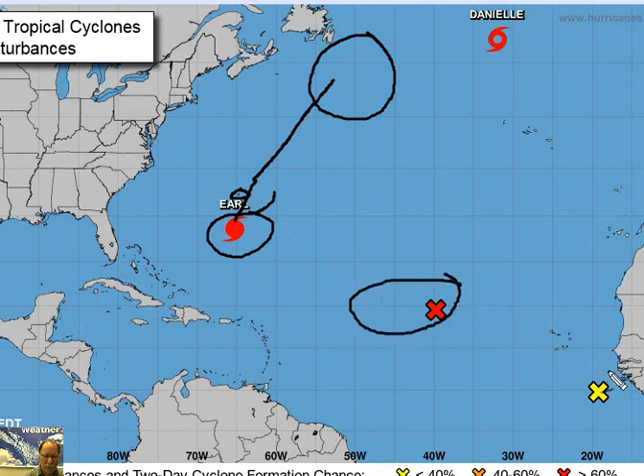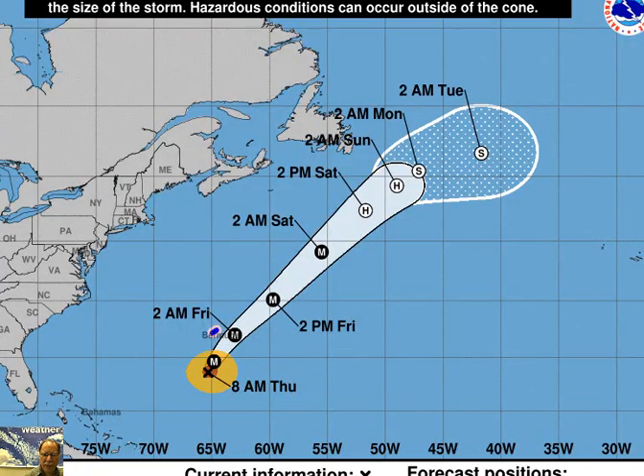Meanwhile, there are other systems out in the Atlantic Basin that we will monitor. Danielle continues to weaken and move to the north and east. This is the official forecast track by NOAA's National Hurricane Center. Earl is right in this position — the M stands for major. It's not quite a Category 3 right now, but it could very well become a major hurricane shortly. It passes just to the southeast of Bermuda, then turns more to the north and east, meandering around this area for a few days over the upcoming weekend into the early part of next week.